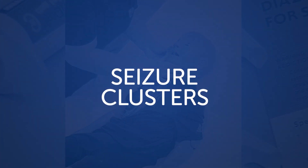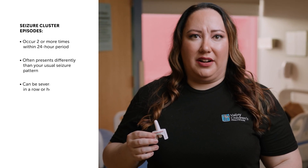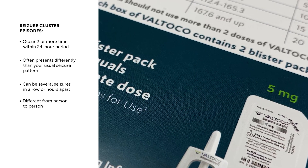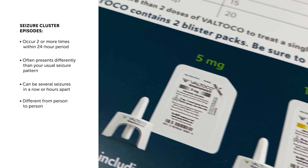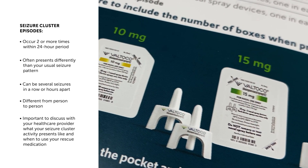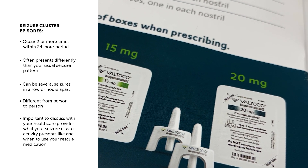Seizure clusters, also known as episodes of frequent seizure activity, are seizures that occur two or more times within a 24-hour period. These seizures are often different than your usual seizure pattern — this can mean having several seizures in a row, or they can be hours apart. These seizure clusters can be different from person to person, so it's important to discuss with your healthcare provider to identify your seizure cluster activity and when to use your rescue medication to treat them.